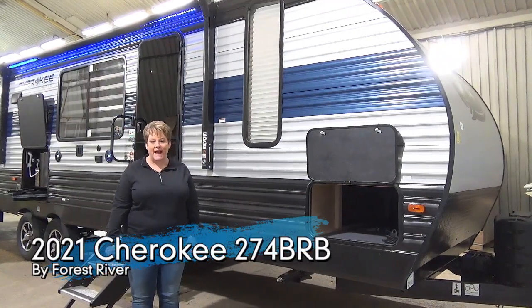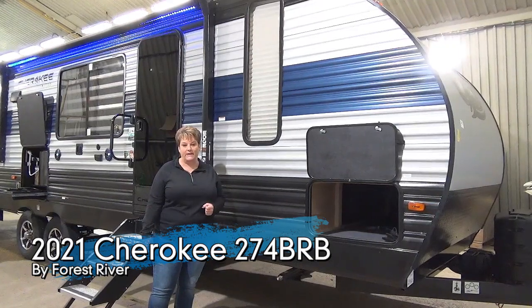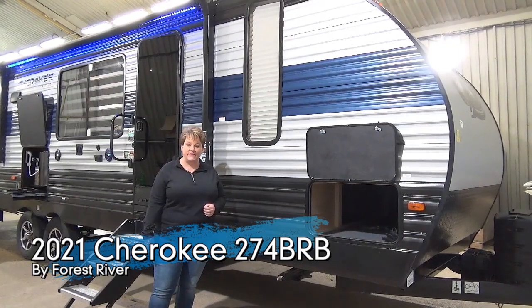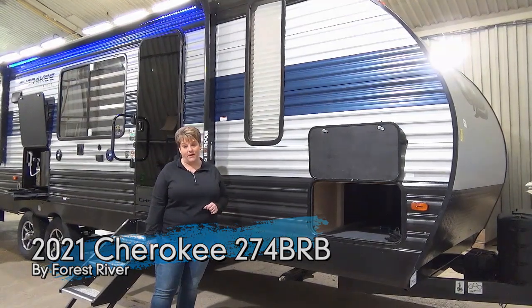Tammy here with Miner's Leisure World and I'll be doing the video walkthrough for you on the 2021 edition of the Cherokee 274 BRB. This is a family bunk model weighing in at 6,200 pounds dry.